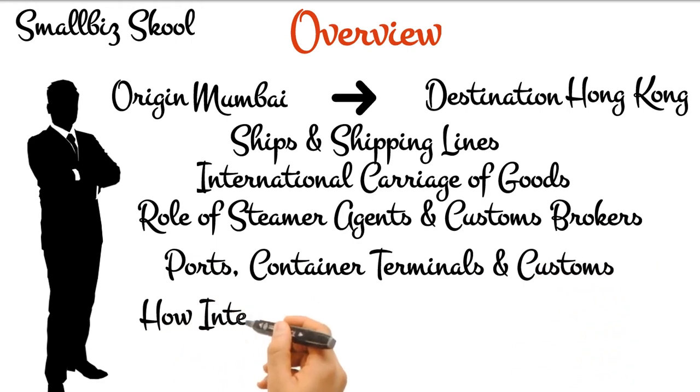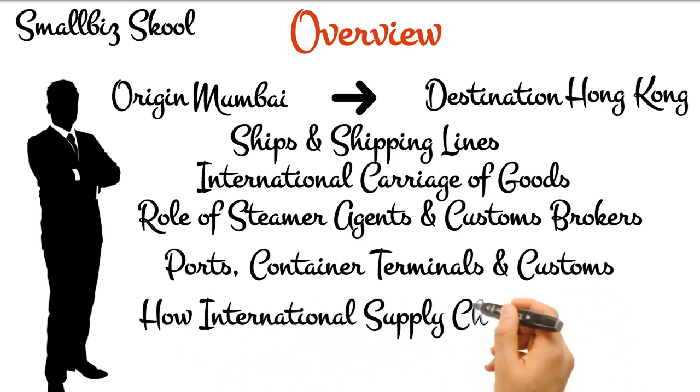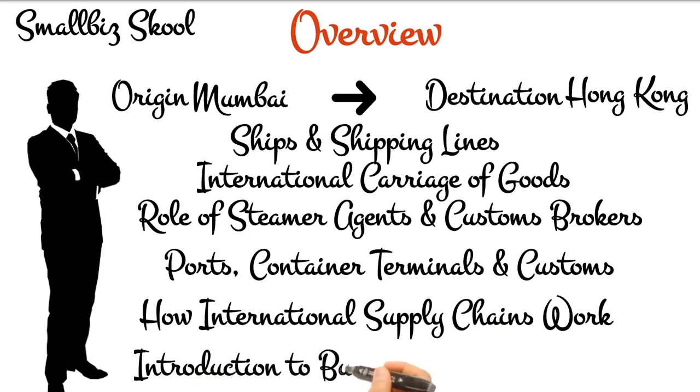It will give an understanding of how international supply chains work, and the basics of bulk and break bulk shipping.